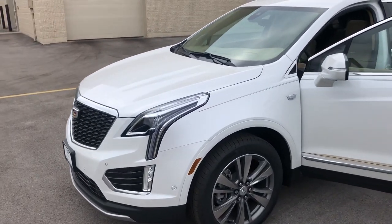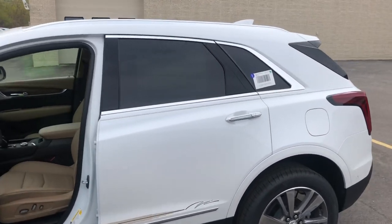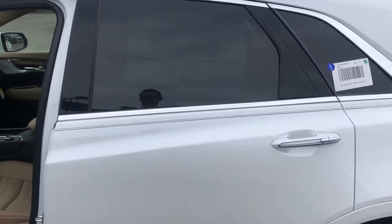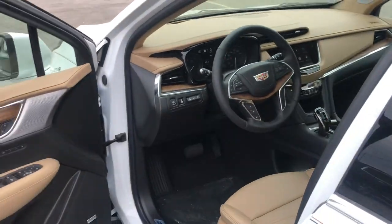It has the chrome grille, 20-inch wheels, and chrome all around the window surround. It does have a custom pinstripe and a vinyl stripe on it currently. The vinyl stripe could be pulled off for you if you wanted, or we can try to find you a different one.